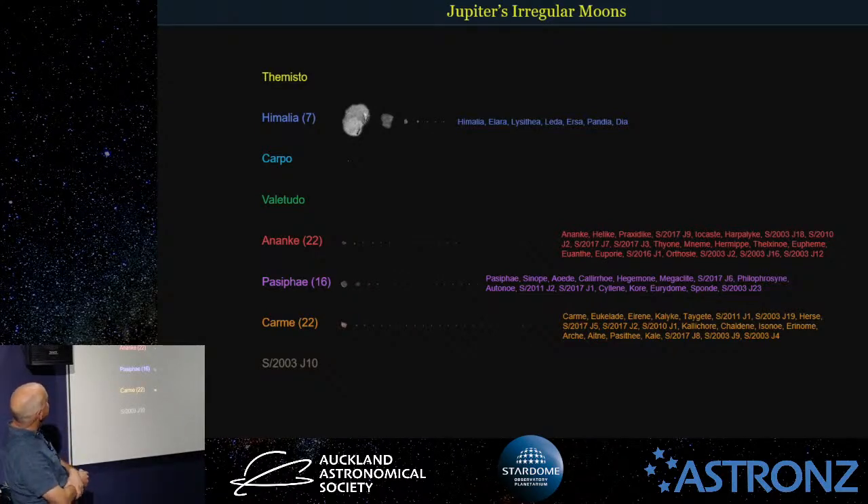There's a naming convention: prograde moons — the ones going the same direction as Jupiter — should end in 'a', and retrograde moons should end in 'e'. An 'o' ending has been added to prograde moons as well. The latest five to be named — Ersa, Pandia, and others — were just named in the last few years. A competition was held and people sent in name ideas. Previously they were given names like S2003J and a number. There are still a few more to name.